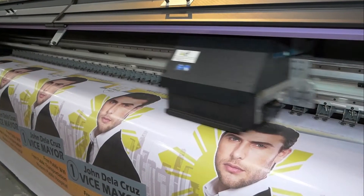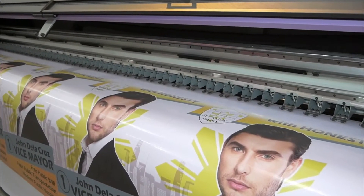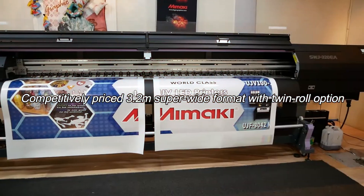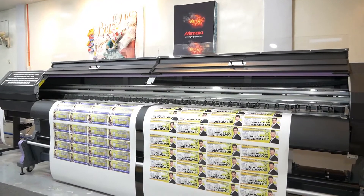Now you can run two different print jobs simultaneously with twin-role printing. Two media rolls can be mounted and printed on at the same time. Now that's productivity at its best.